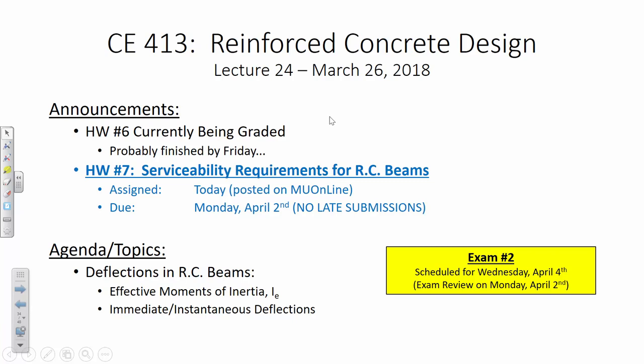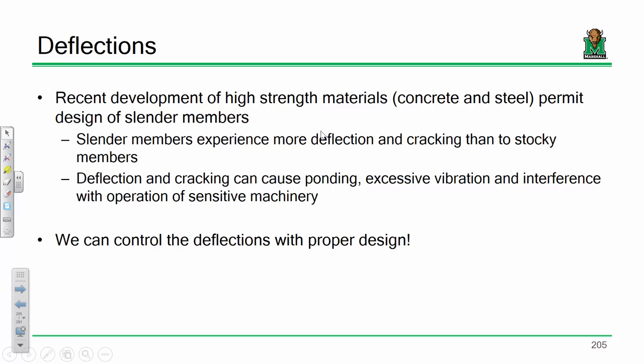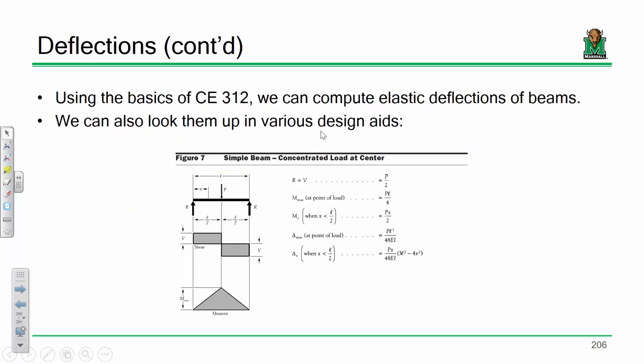Let's jump right into deflections and make sure everybody remembers what's going on after spring break. We can compute deflections using what we did in structural analysis — virtual work, unit load method, and design aids. Make sure you're cognizant of your units because these equations are blind to units, so you'll need unit conversions. We also discussed this right before break, so I'll go through it again.